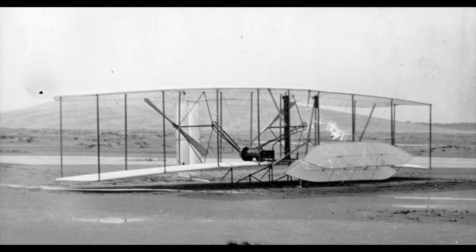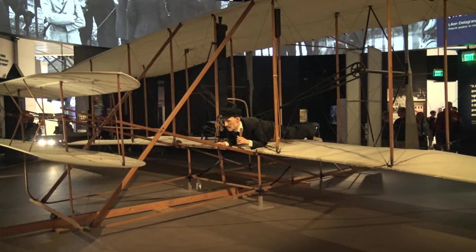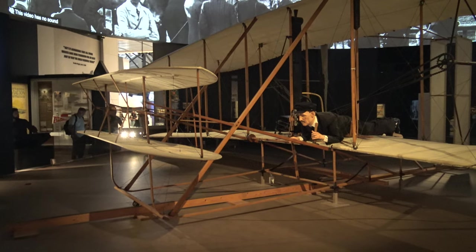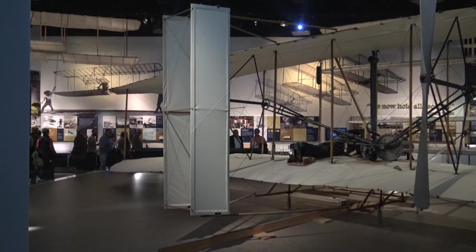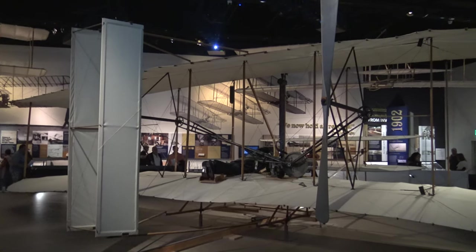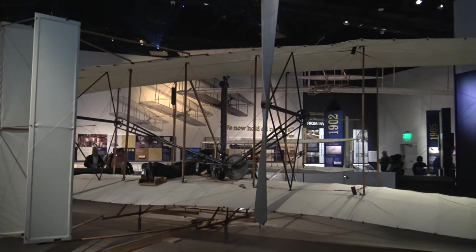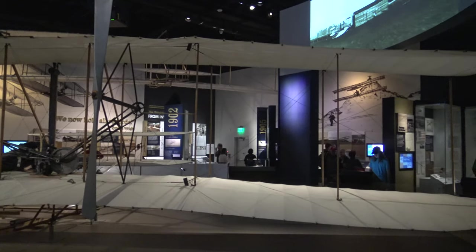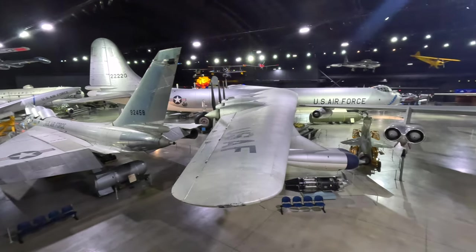It then spent time in storage, almost getting thrown out, before going on display in the UK and the United States once they realized the significance of it. In 1948 it was put on display at the Smithsonian. It was sad to see the original Wright Flyer grounded, although it's great to see that it's being so well looked after now, as it really is an incredible historical artifact and needs to be preserved for the future.